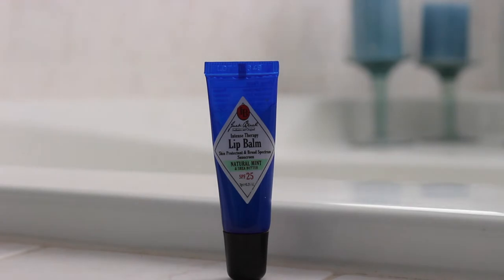For lip balm I also really like this Jack Black one — it has natural mint and shea butter in it. I like how it's a little squeeze tube so you don't have to dip your finger into a pot and put it on your lips. You just squeeze it right on. Nice.